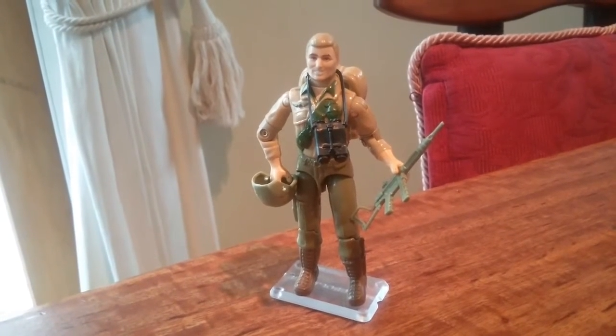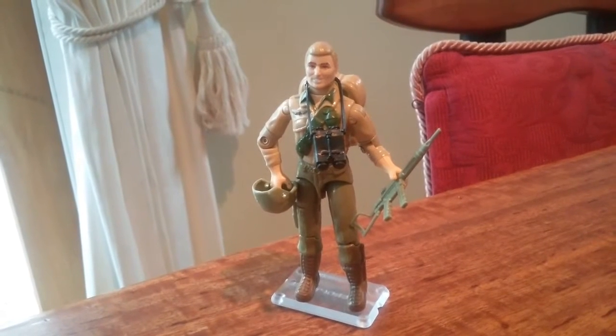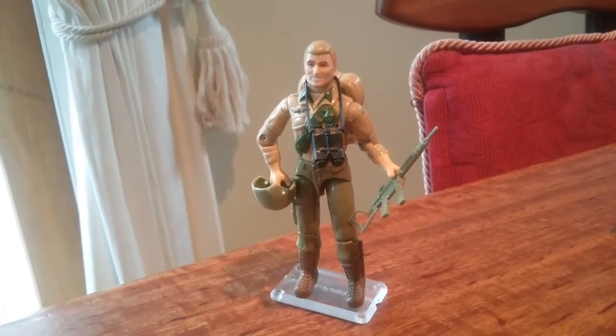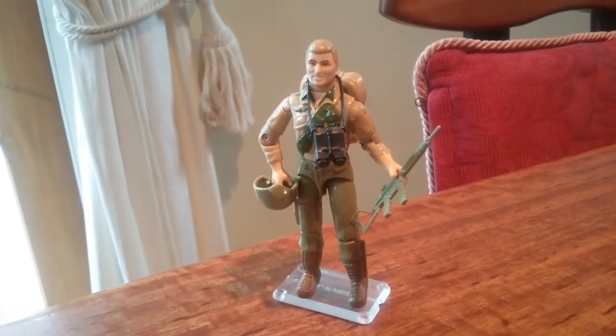I've tried to collect all the figures that were never available in New Zealand prior to '86, '87, which is when they first were released here. So I've got a lot of '85 figures, which is, I believe, the fourth wave.